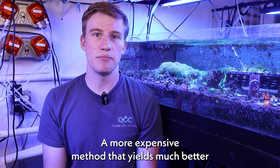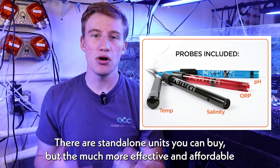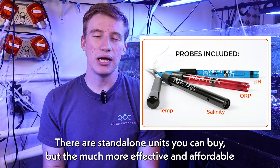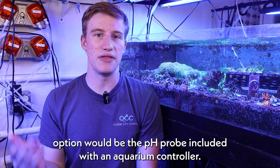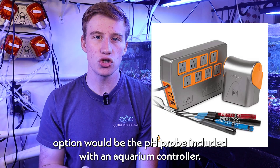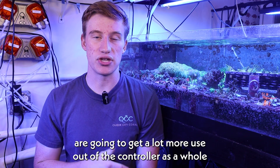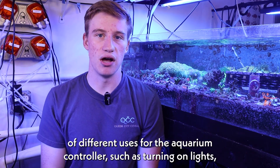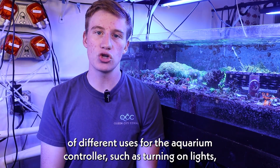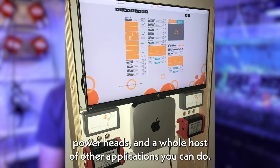A more expensive method that yields much better and more consistent results is a pH probe. There are standalone units you can buy, but the much more effective and affordable option would be the pH probe included with an aquarium controller. And unless you have something like a calcium reactor, most people are going to get a lot more use out of the controller as a whole than just the pH monitor, because there's a wide resource of different uses for the aquarium controller, such as turning on lights, power heads, and a whole host of other applications.